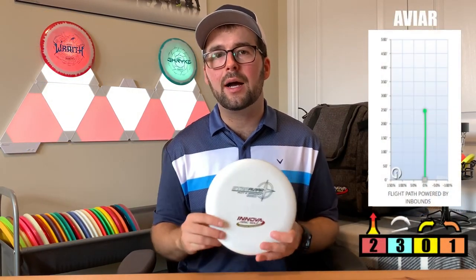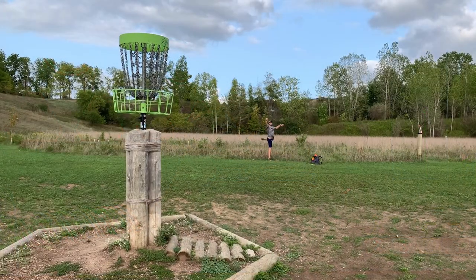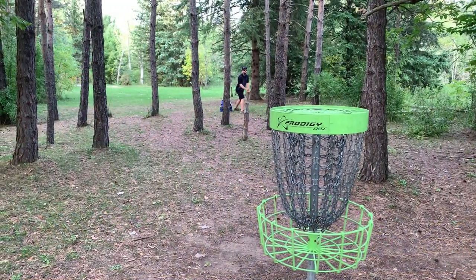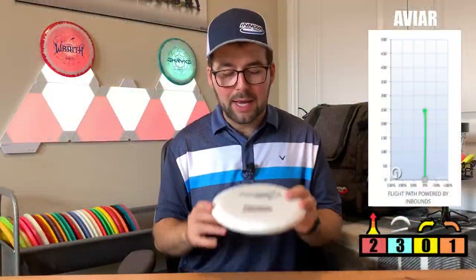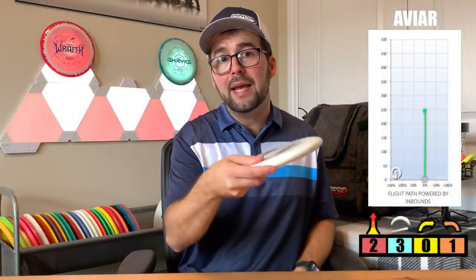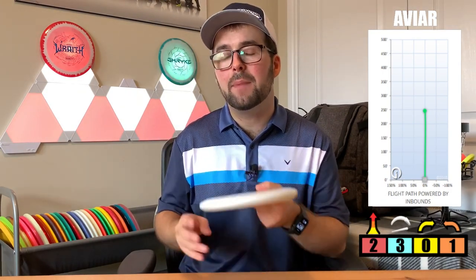Now, as for the stats, it's a 2-speed, a 3-glide, a 0-turn, and a 1-fade. So it has that perfect amount of glide to make sure that it gets to the basket, and it has that consistent but subtle slight fade at the end. You want a subtle fade at the end so that you can count on a consistent type of putt. I love that it doesn't have too much fade because that means I can get the putter flat for long distances and count on that subtle fade. I can also add a bit of an anhyzer putt to get those further out distances and count on that fade back.